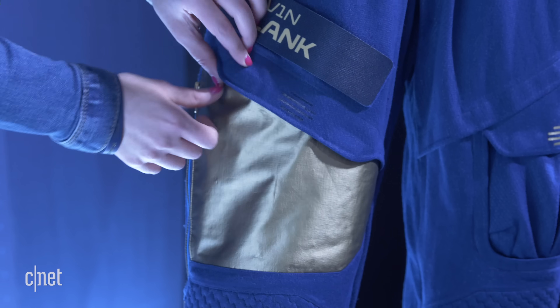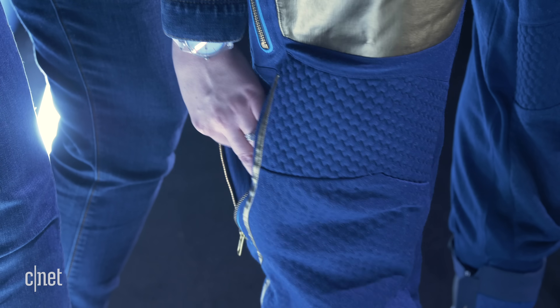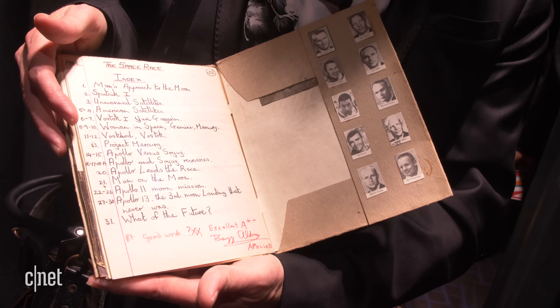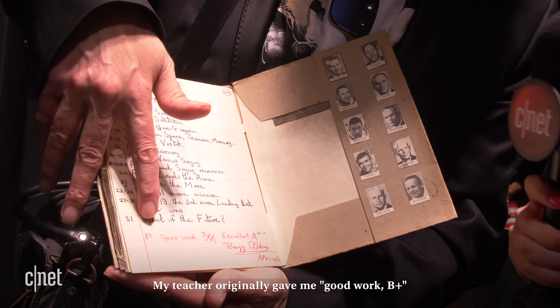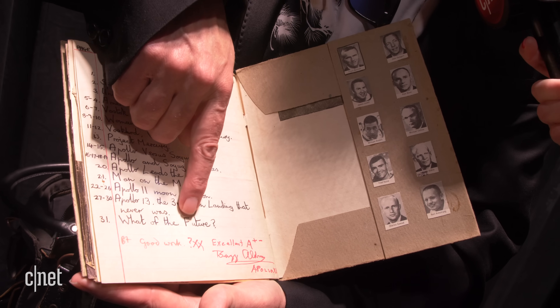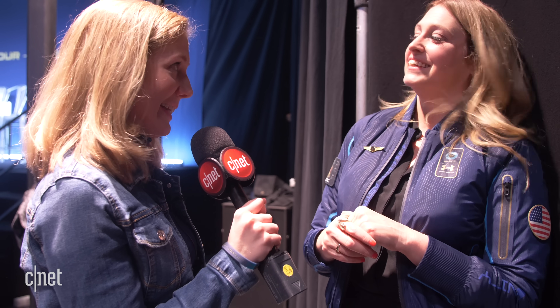There are a lot of pockets on the suit. If you want to take a big notebook, you'd put it here. I would put my school project on space, which I wrote when I was 10, and that would travel to space with me. It has a signature from Buzz Aldrin — he says "excellent." My teacher originally gave me a B+, which I thought was disgraceful given the quality of my work, and Buzz corrected that to excellent A+.